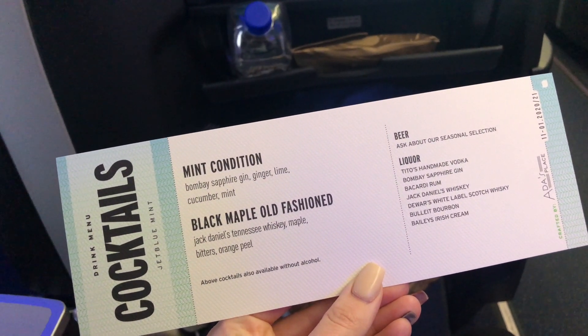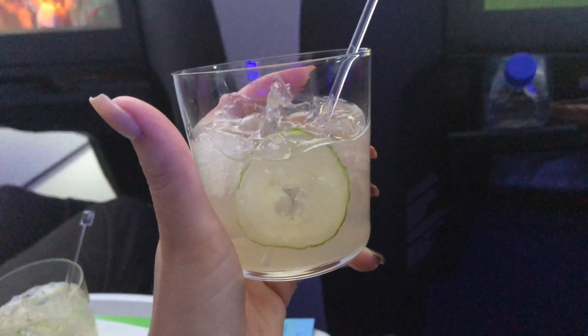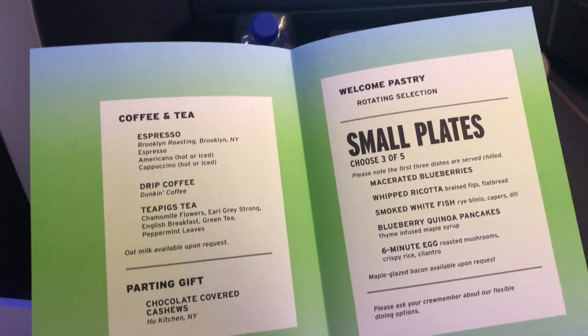I went with their Mint Condition beverage. This has been a classic that they've had ever since they started JetBlue Mint, and it's gin, ginger, lime, cucumber, and mint — super refreshing. They also have coffee, tea, and espresso beverages on board.